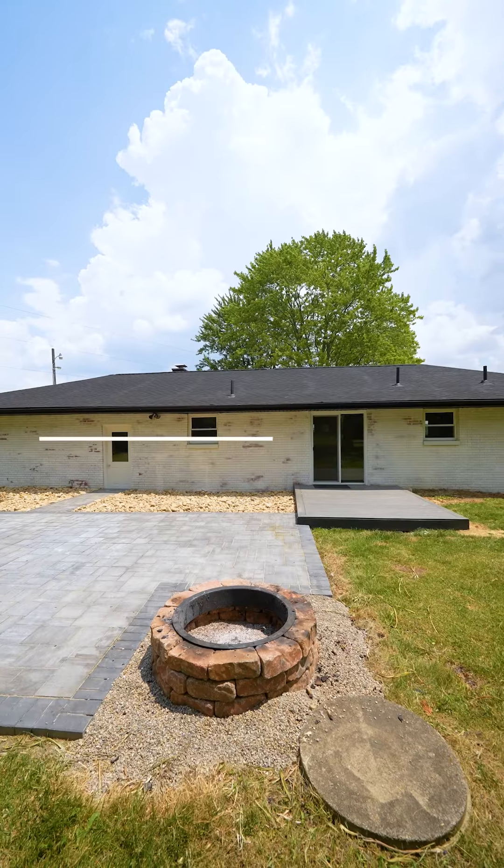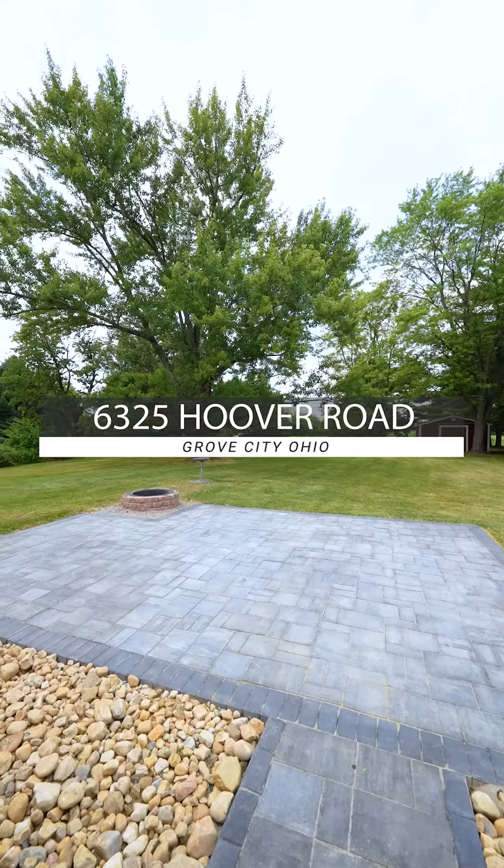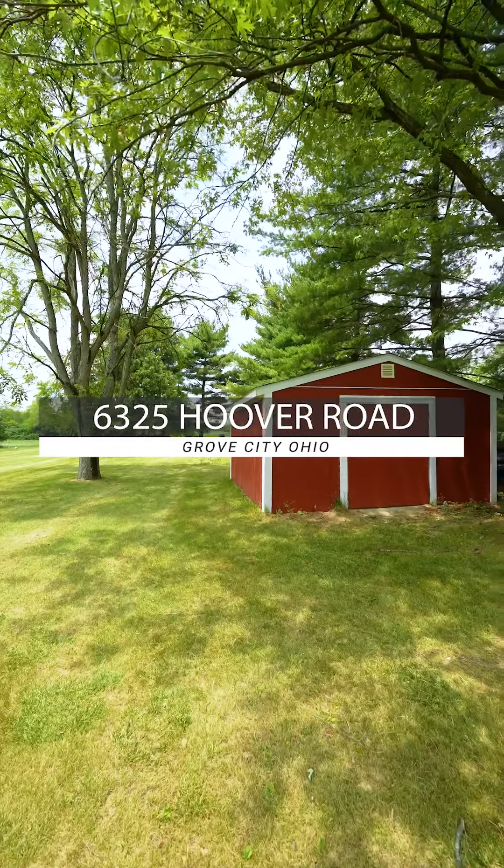Hi, I'm Tom with the KW Core Group at Howard Hanna, and that's just what we got in this fully renovated ranch found at 6325 Hoover Road.